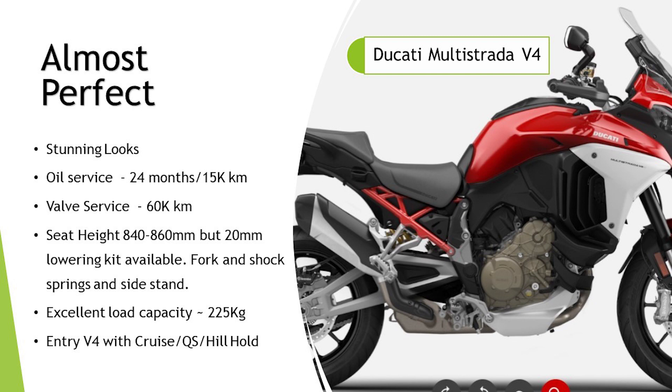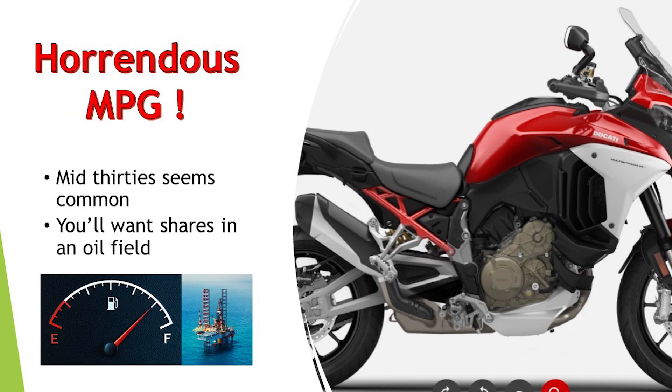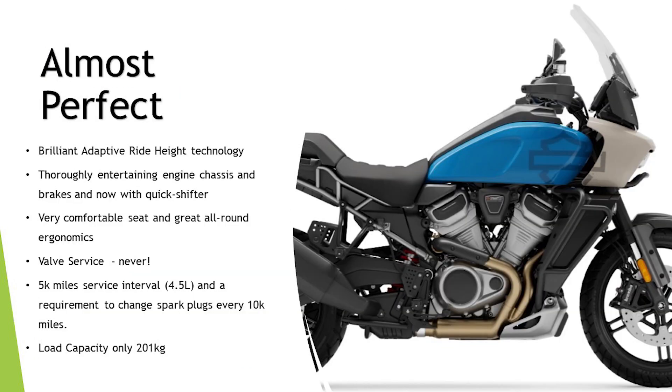The Ducati Multistrada V4 — stunning good looks. I love the 60,000 kilometre valve service interval — brilliant. Seat height of 840 to 860mm but there's a 20mm lowering kit available — fork and shock springs and side stand. Excellent load capacity of 225 kilos, and you can buy the entry level V4 and add cruise, quick shifter, and hill hold. Sounds like a perfect tour bike. But there's a big but — this thing guzzles petrol. Mid-to-low 30s MPG seems very common from road testers and owners. I know you've just spent 20 grand on a big 1200cc bike, but it really is excessive fuel consumption compared to the others, and I'm just too much of a tightwad.